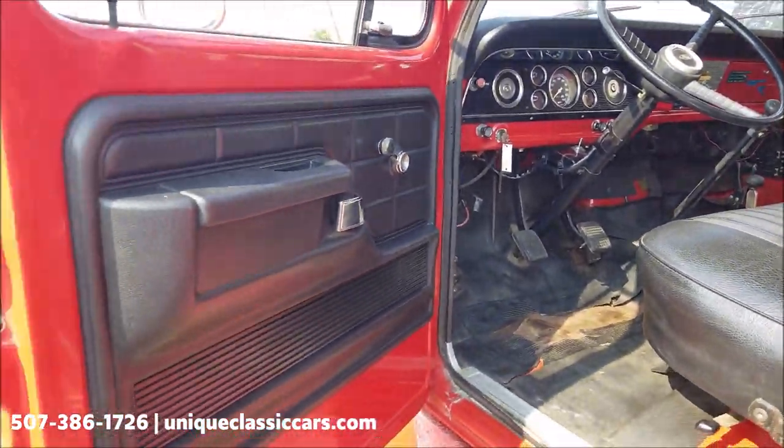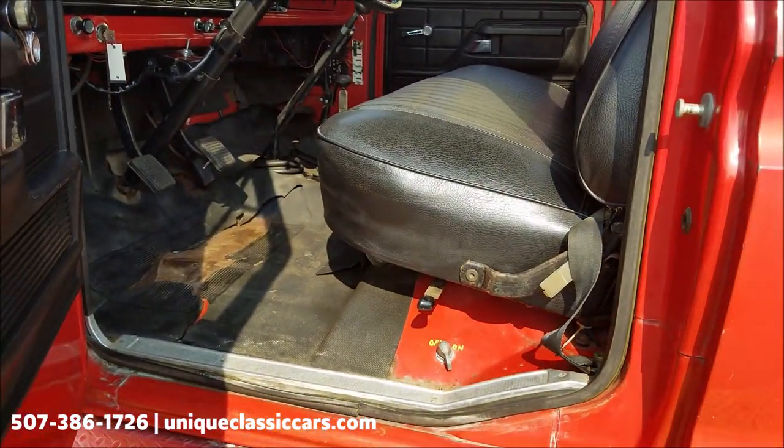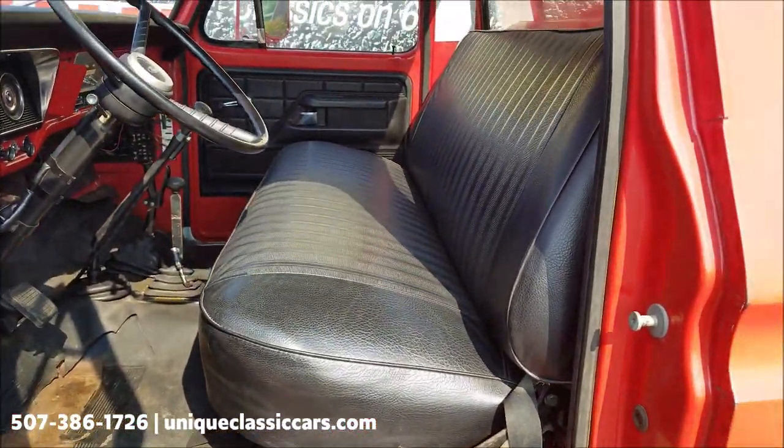Let's check out the interior. It's pretty standard issue F-750 utility truck-type interior.